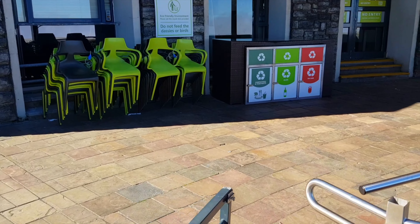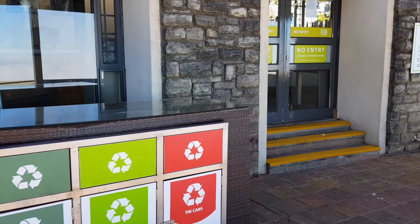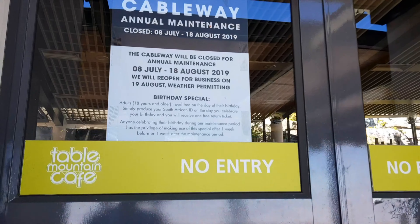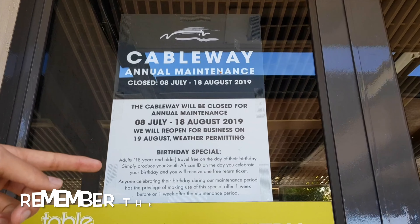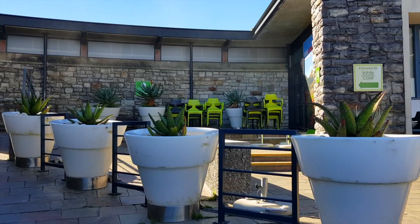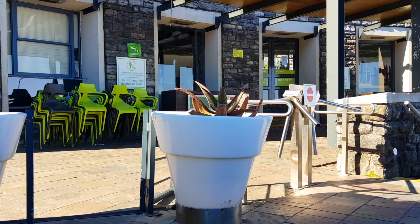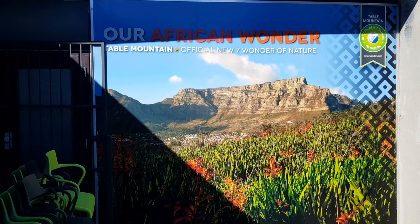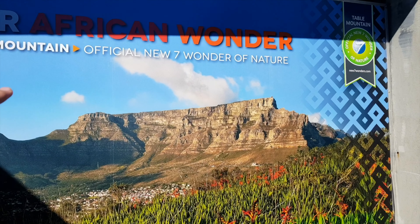And then you just realize there is nobody here — and you see it's closed. It's a headache, so I'm going to make sure you don't have the same headache: just make sure you come on time. And as you can see, the mountain is one of the official new seven wonders of nature.